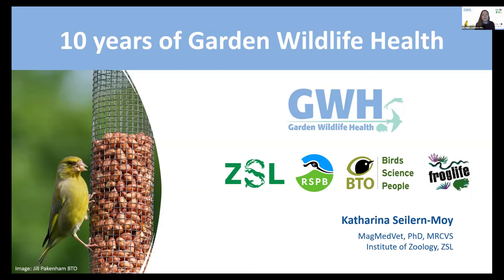We are celebrating 10 years of Garden Wildlife Health today. I'm going to tell you a little bit about who we are, what we do, why we do it and how it all works, and then give you some brief examples of some disease investigations that we conducted.